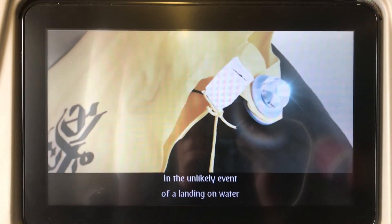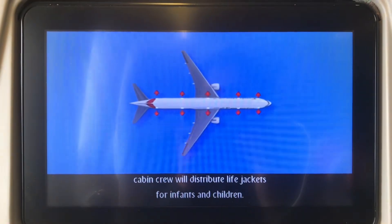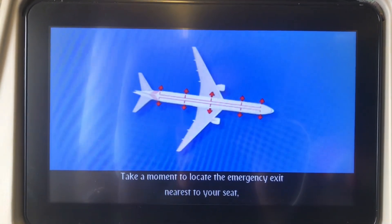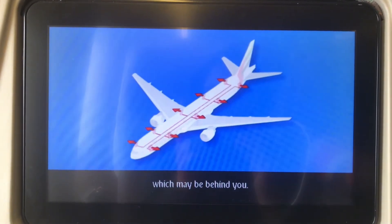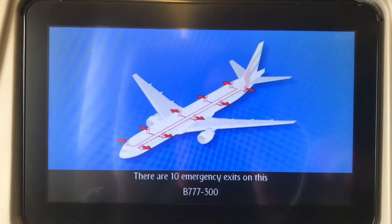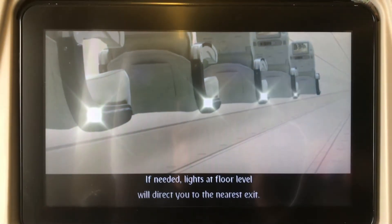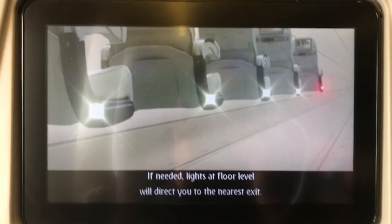In the unlikely event of a landing on water, cabin crew will distribute life jackets for infants and children. Take a moment to locate the emergency exit nearest to your seat, which may be behind you. There are 10 emergency exits on this Boeing 777-300. If needed, lights at floor level will direct you to the nearest exit.